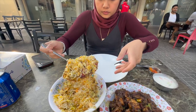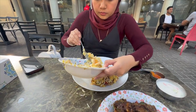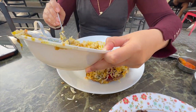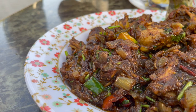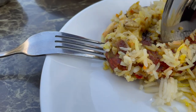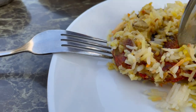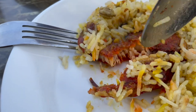Look at how big that chunk of fish is! We were pretty hungry on this day so I'm pretty sure we're going to finish all of the rice. This is what the fish looks like up close.